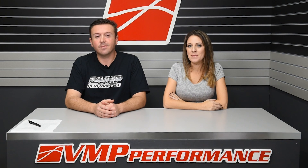Hi everyone, welcome to the BMP Performance YouTube channel. Happy New Year! 2018 has been a great year for us and we are looking forward to giving you a quick review on all the great stuff we've done. So what the heck happened in 2018? I can't believe it went by so fast. It really did seem like it went by really fast.